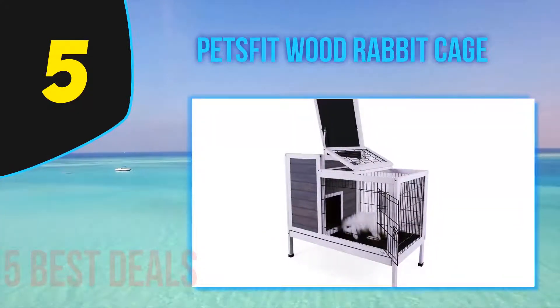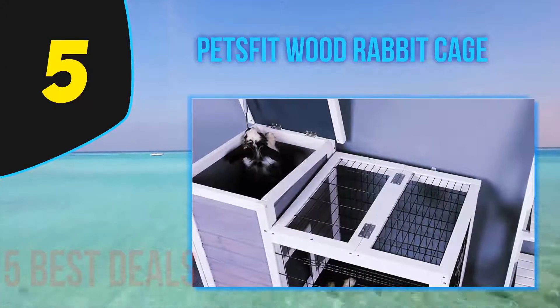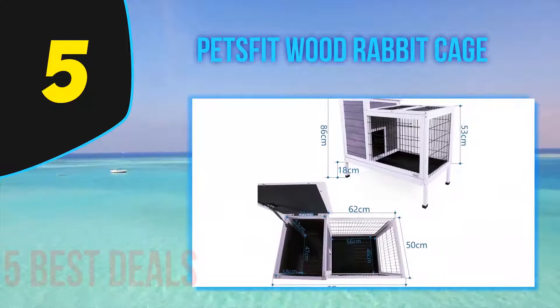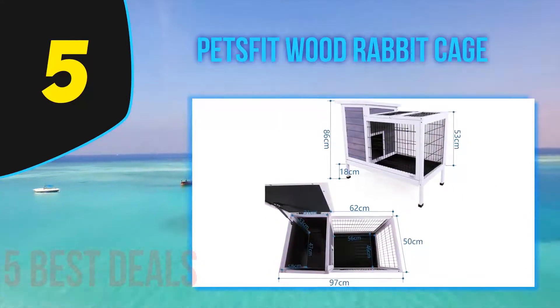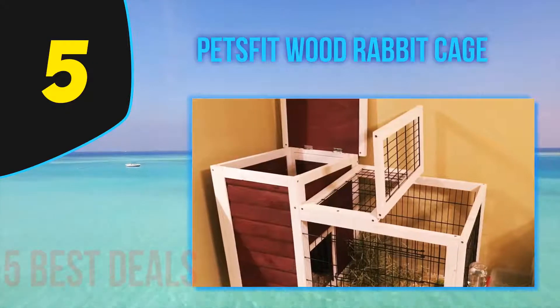Although you can use it outdoors, we don't recommend it where it may get exposed to rain. You can use it in a shaded area where water won't fall on the cage. The wood is treated with a water-based paint which is safe for pets. The gray and white trim make it look appealing. In terms of space, it has enough room for the rabbit to run around and get some exercise.